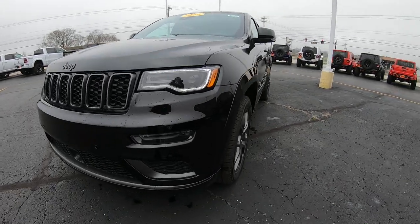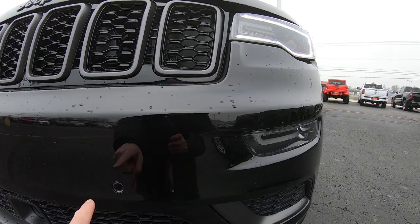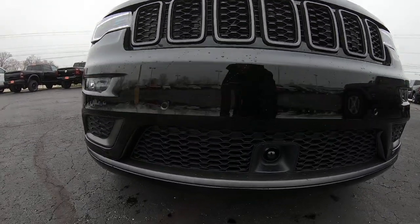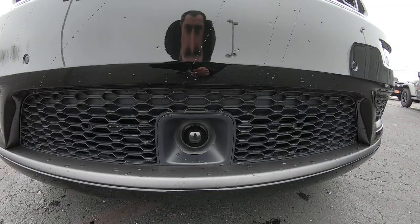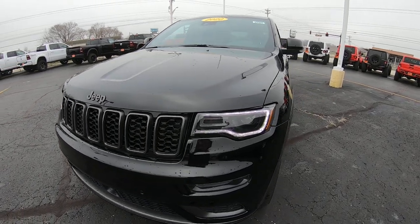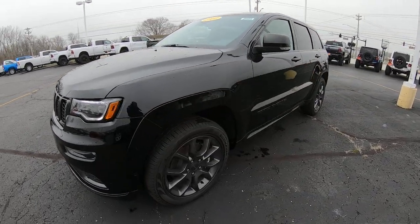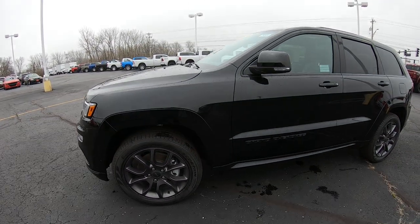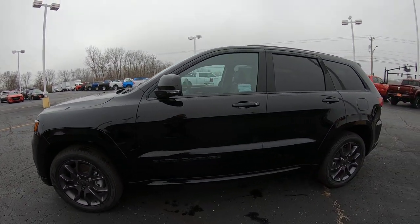Starting on the front of this vehicle we're going to have our front monitoring system located all the way across the front bumper. Adaptive cruise control, which I'll show you inside — that ball operates the adaptive cruise control. Automatic overhead headlighting. Blacked out rims, those are 20-inch rims also from the factory.